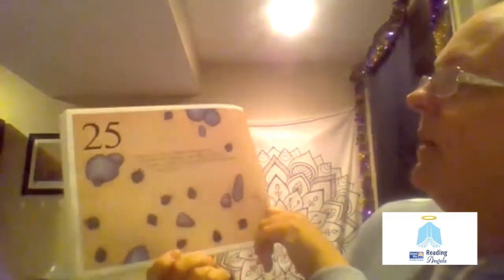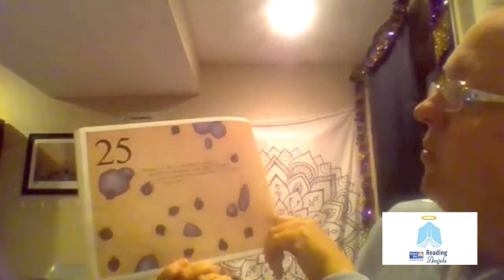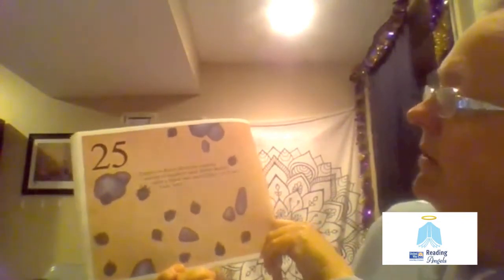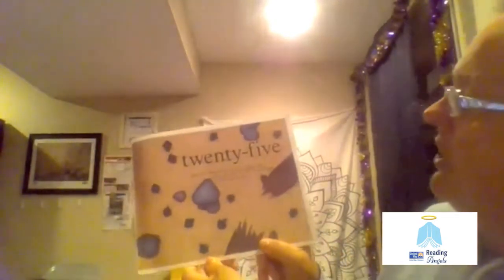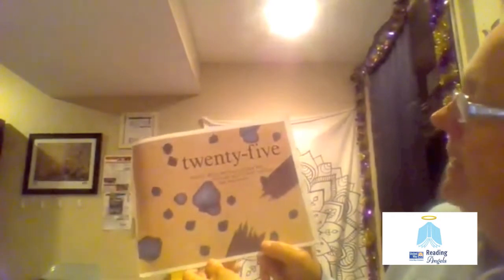25. Blister beetles are walking around on the desert sand. Blister beetles squirt a liquid that causes blisters on people. Yuck. Icky. Actually, blister beetles are not that bad — some are used to make medicines that help people.